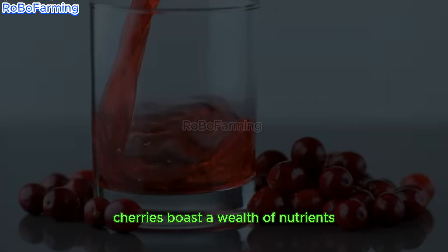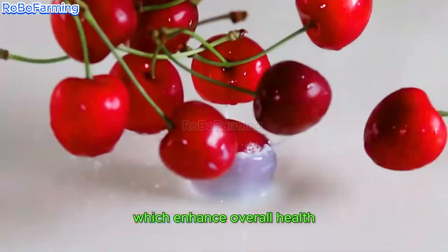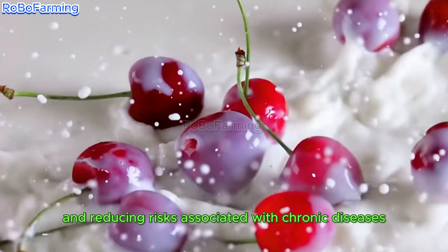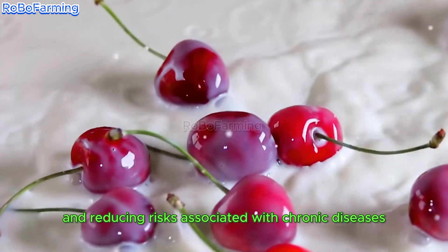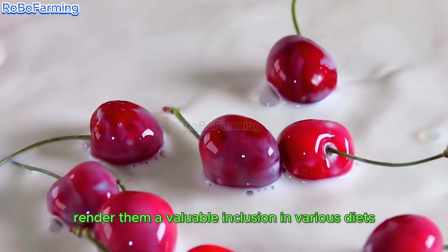Cherries boast a wealth of nutrients, including vitamin C, potassium, and antioxidants, which enhance overall health by safeguarding cellular function and reducing risks associated with chronic diseases. Their numerous health benefits render them a valuable inclusion in various diets.